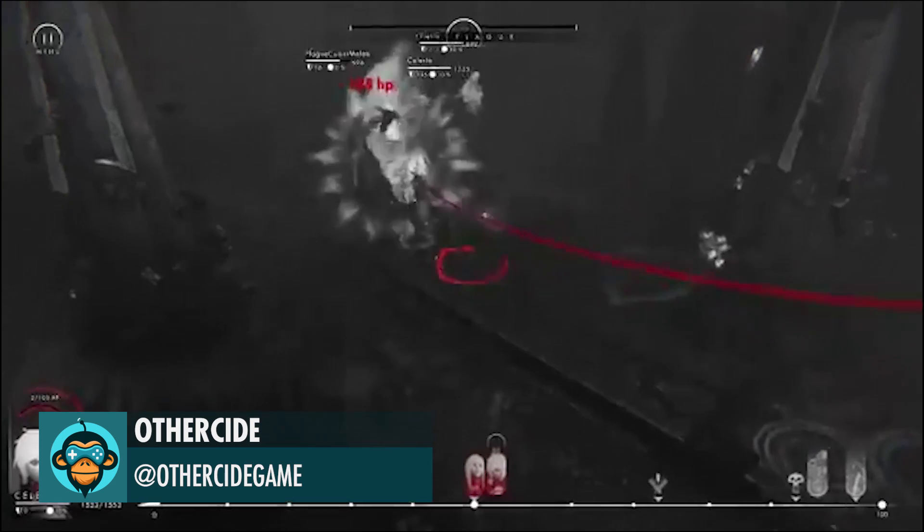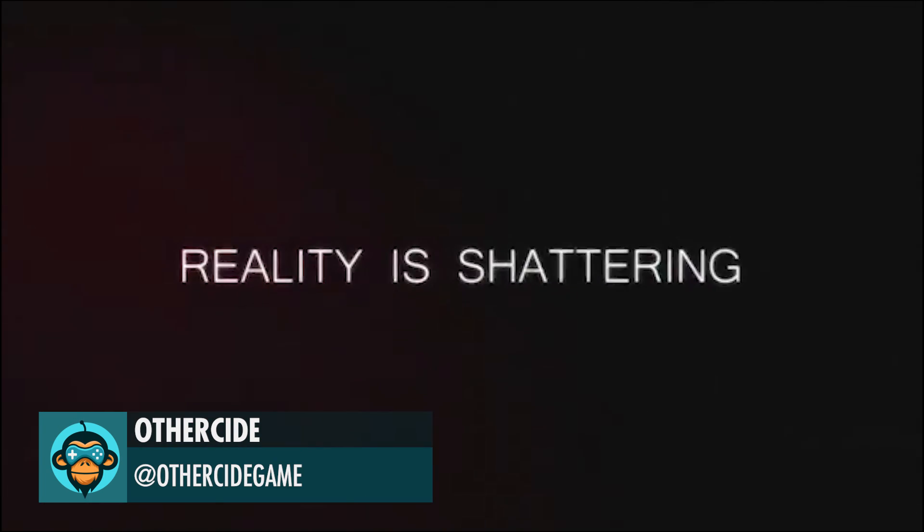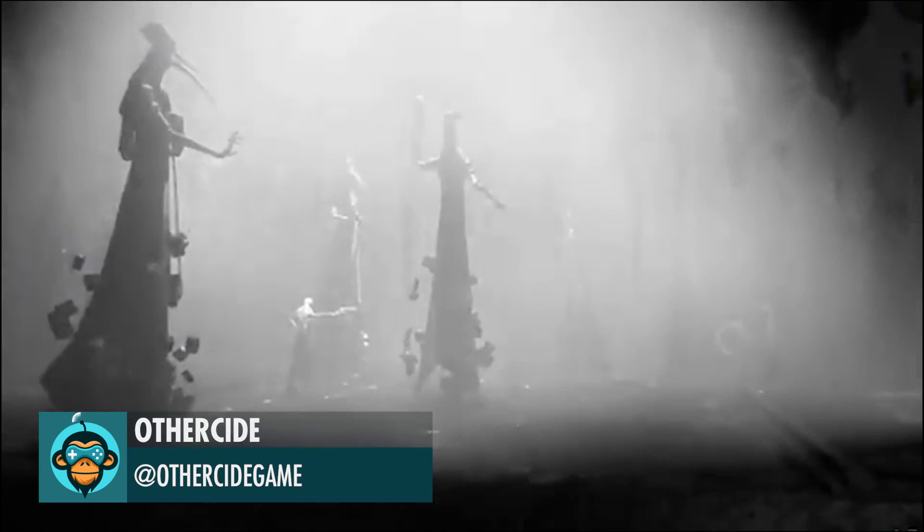Other Side's new trailer is here. From an ethereal monochromatic world to dynamic turn-based combat, see what's waiting for you on the Other Side.